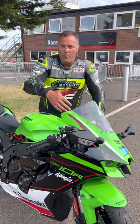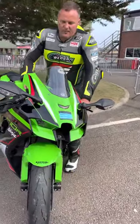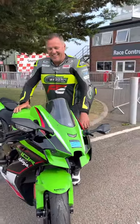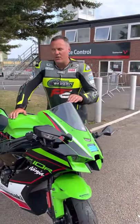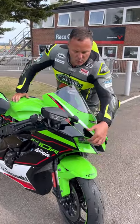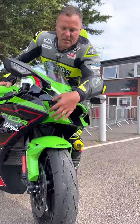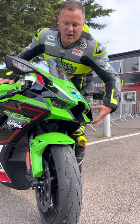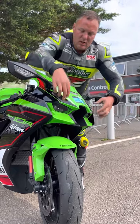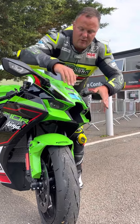Obviously the aero package, the screen being slightly higher — myself being a bigger rider, it was much easier for me to get down behind the screen. There's obviously a little bit of downforce from the aero package. For those that don't know, the headlights and this design on the headlights is almost like the downforce, rather than having wings on the side. This design here is what gives the bike the downforce.